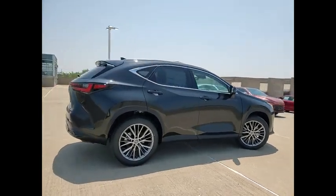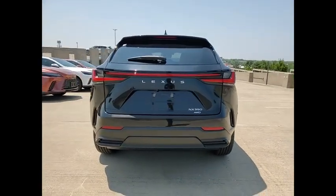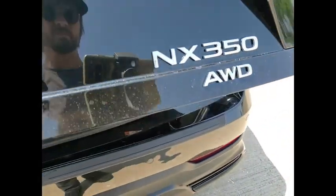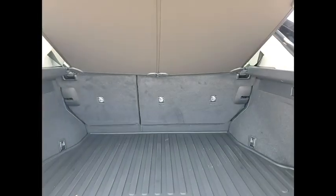Here are some of this vehicle's great options: power windows with safety reverse, emergency braking preparation, remote engine start, traction control, stability control, braking assist, power brakes, voice-activated navigation system, rear-view camera, leather trim seats.